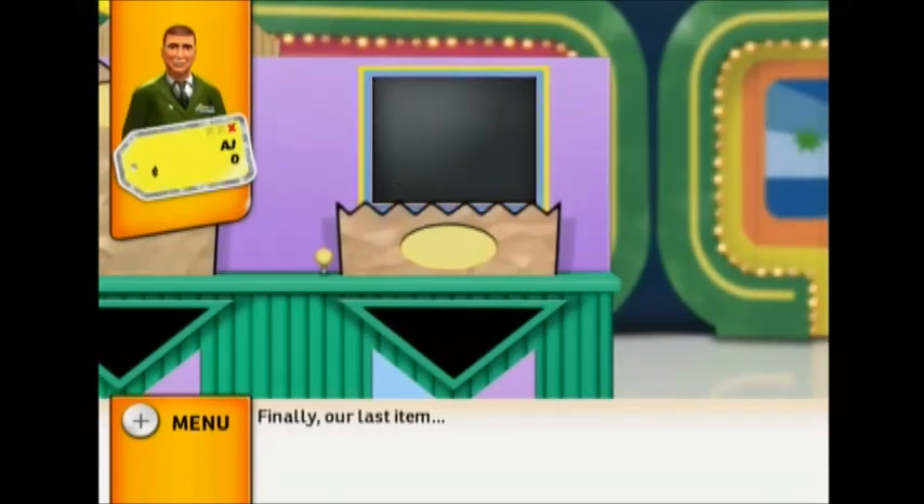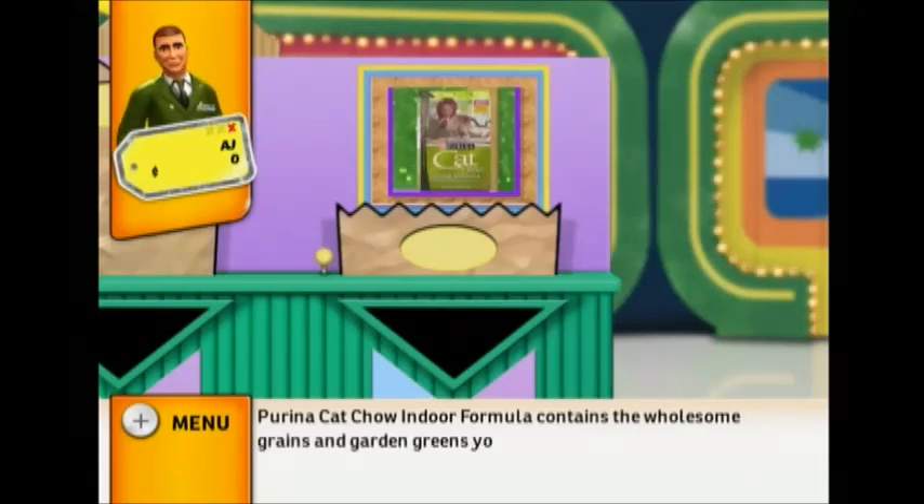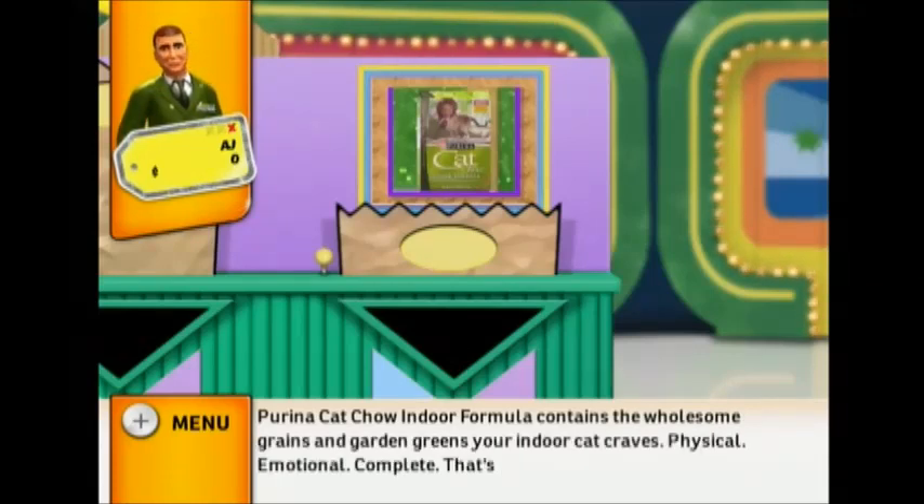Finally, our last item: Purina Cat Chow Indoor Formula contains the wholesome grains and garden grains your indoor cat craves. Physical, emotional, complete — that's the Purina Cat Chow way of life.